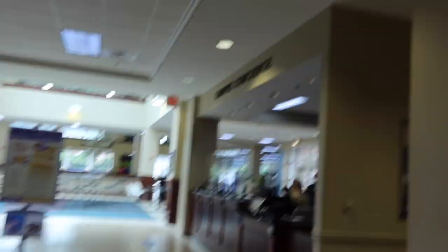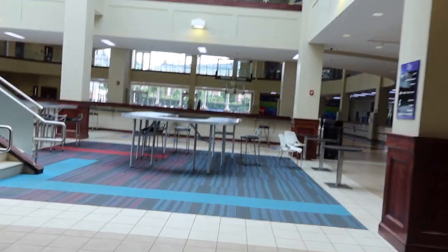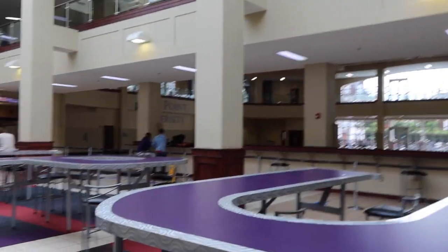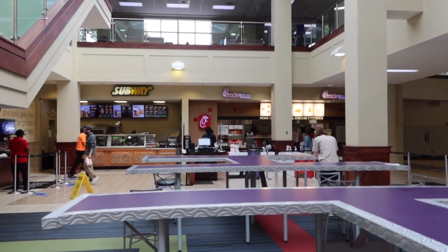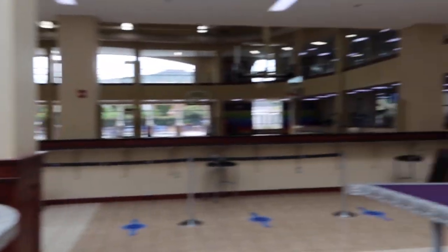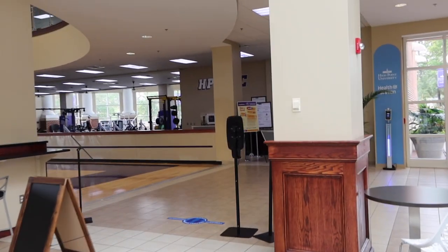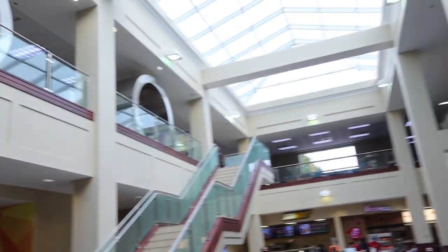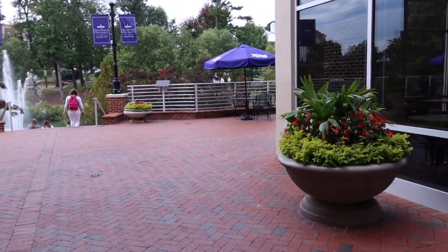A cool thing about High Point University is we have Campus Concierge — this is one of the two locations on campus. Those are student employees who can answer pretty much any questions you have about anything on campus. We also have Subway and Chick-fil-A in here, and now you can mobile order and just come pick up your food. We're also so happy the gym is finally open, since North Carolina wasn't in the stages yet for that.